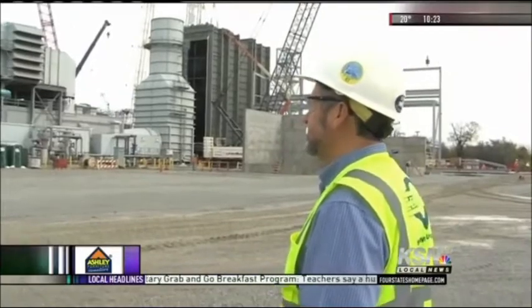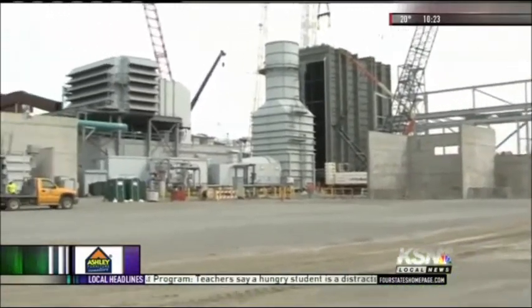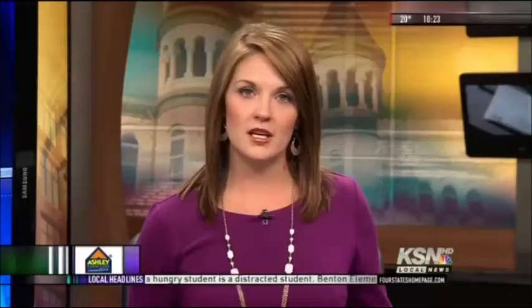So next time you pass the Riverton Power Plant, just remember you saw it all on Sheer Science. The expansion is expected to be complete in June of 2016, and once finished, the power plant will be one of the most efficient ones in the nation.